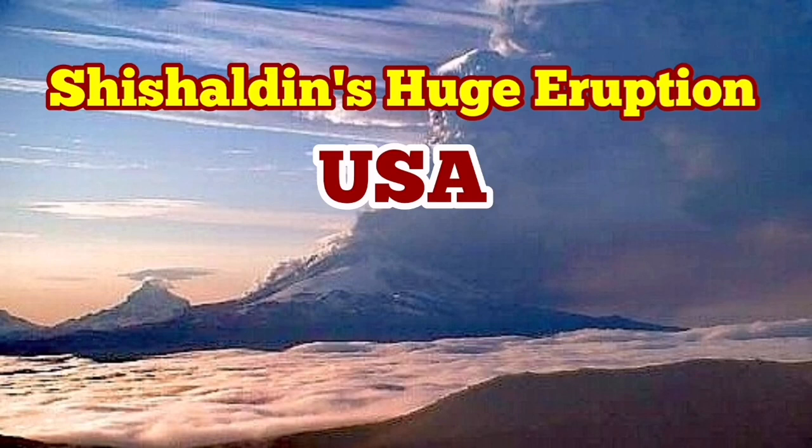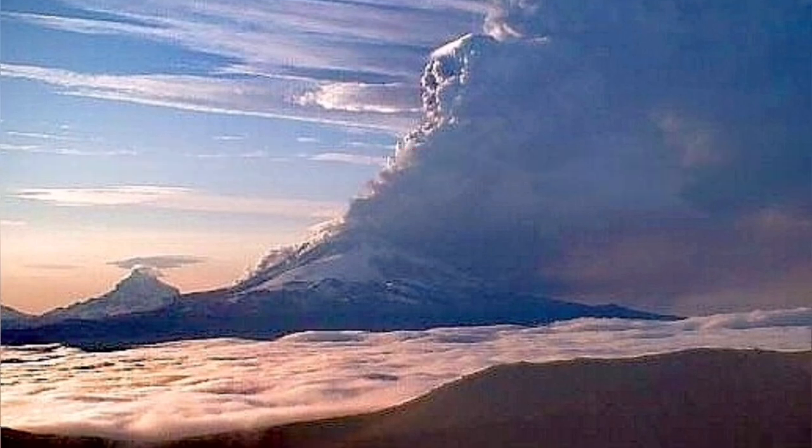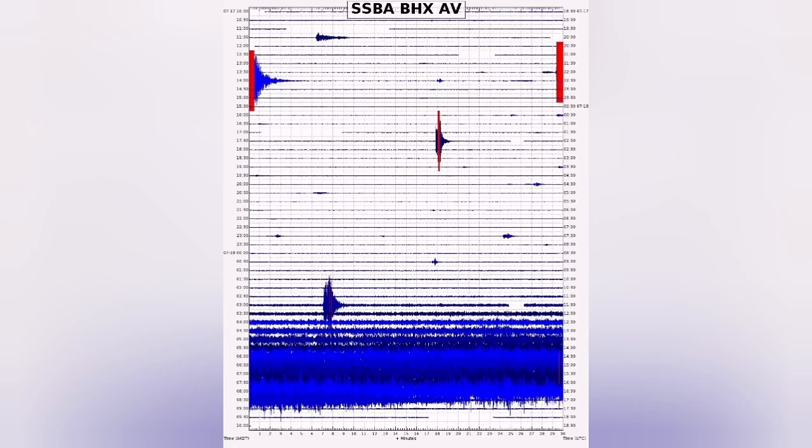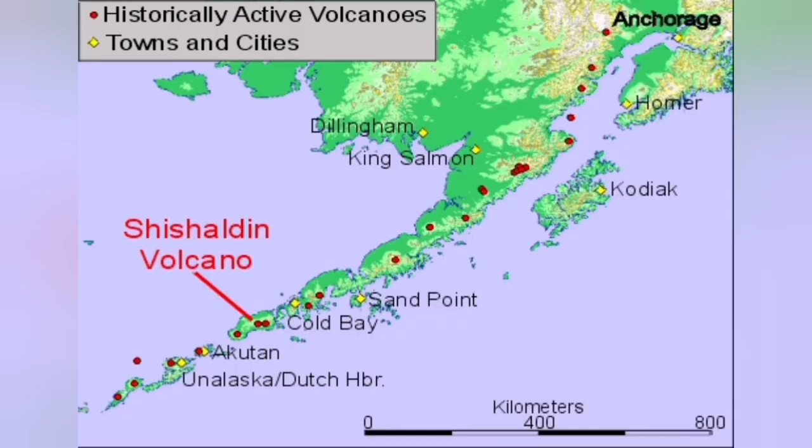A huge eruption of the Shishaldin Volcano in the US state of Alaska has created a massive ash plume following intense seismic activity and tremors. The ash plume has risen to 30,000 feet — equal to nine kilometers — creating a cloud of ash which endangers aviation and triggering an aviation alert. You can see it on the world map.